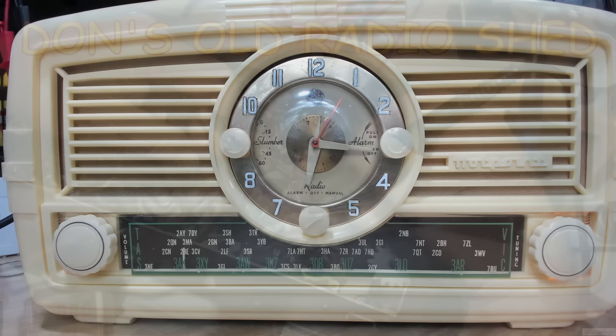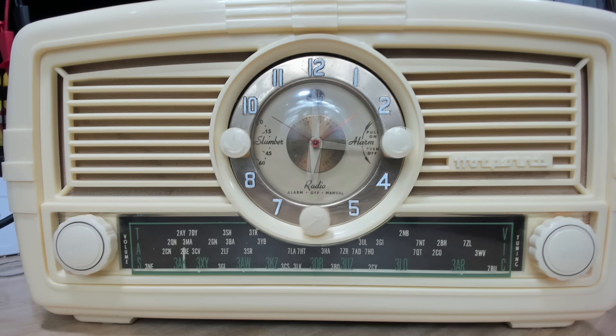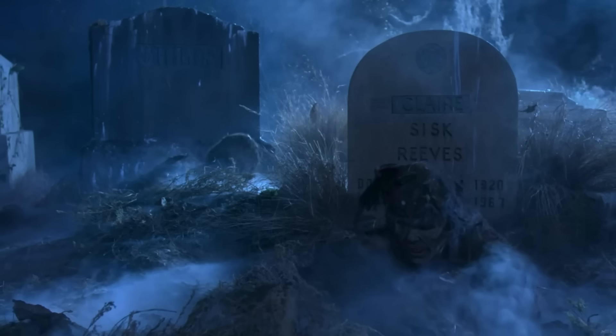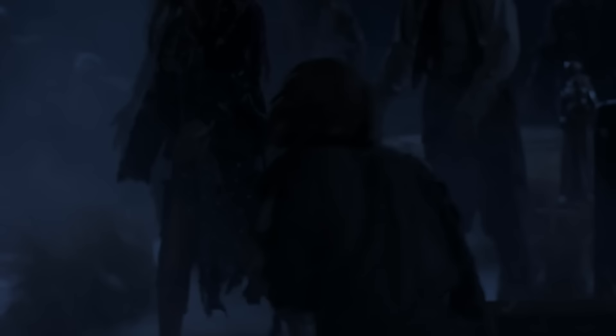Oh, there's Don on screen now! He's just come back from a brief holiday up the coast. Thanks for the radio, mate — don't forget to check out Don's channel, he's very good, link in the description. I hope you enjoyed this and I hope you can join me next time for my next radio adventure.